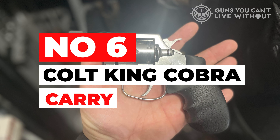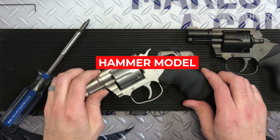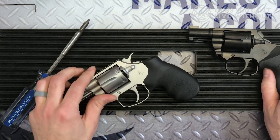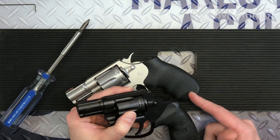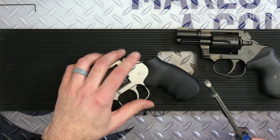Number 6: Colt King Cobra Carry. The King Cobra Carry is nearly identical to the hammer model released in early 2019, except the spur has been shaved off and it's outfitted with a 2-inch barrel. These modifications give the revolver excellent carry characteristics, the terse barrel making it as simple to tote around as most snubby .38 Specials. The bobbed hammer accentuates its already snag-free frame.